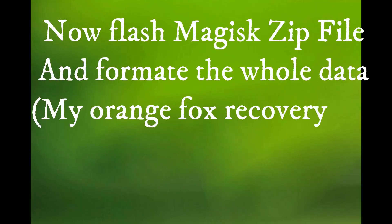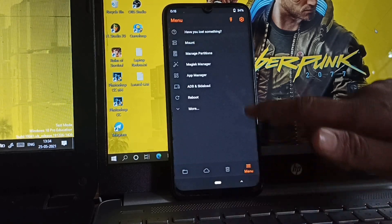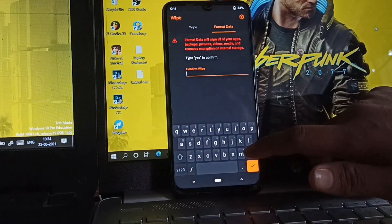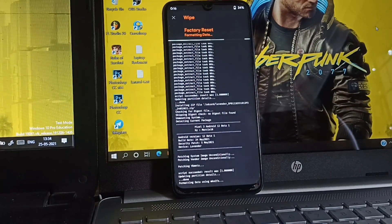And lastly, flash the Magisk zip file as we need to be rooted. Now go to partition, format data, and reboot your phone. I will show you how to enable the Android 12 interface, but you need to be rooted for that step. If you have flashed the Magisk zip file then you are ready to go.